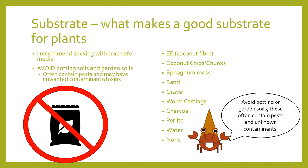For most plants, you want a substrate to allow them to take up nutrients from the surrounding soil. I recommend avoiding potting soils and garden soils, as these often contain unwanted pests and additives such as contaminants and unknown toxins — meaning it's unknown if they're crab safe. Instead, I recommend EE, coconut fibre, coconut chips, sphagnum moss, sand, gravel, worm castings, charcoal, perlite, water, or a combination thereof.